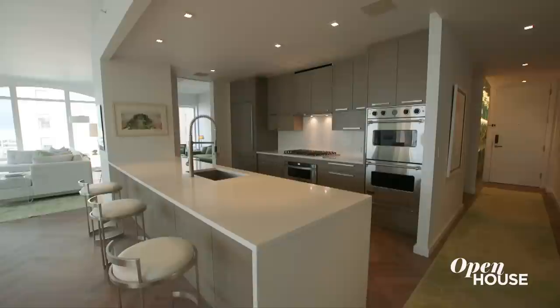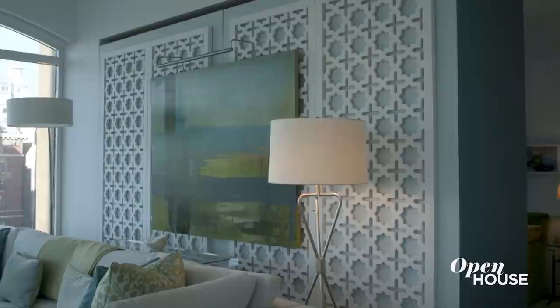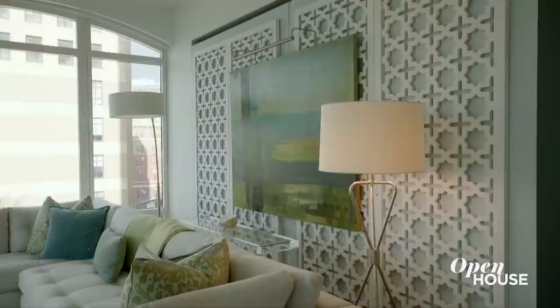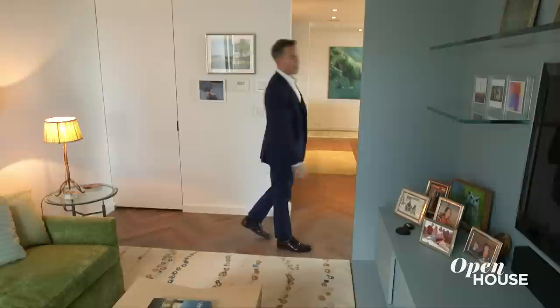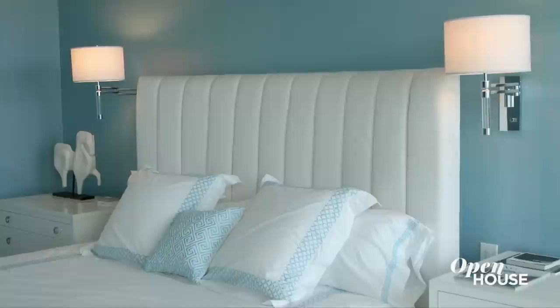Nothing says easy living like this big dining bar. You could seat seven or eight friends right here, enjoy a casual meal showcasing this amazing kitchen, or have a more formal dining experience in the open dining room. The proportions of this lofted living room are so large that the owner created a divider behind this latticework — a bonus den. It creates a very intimate space for TV and socializing. Where else do you get a room so large that you can create a den?